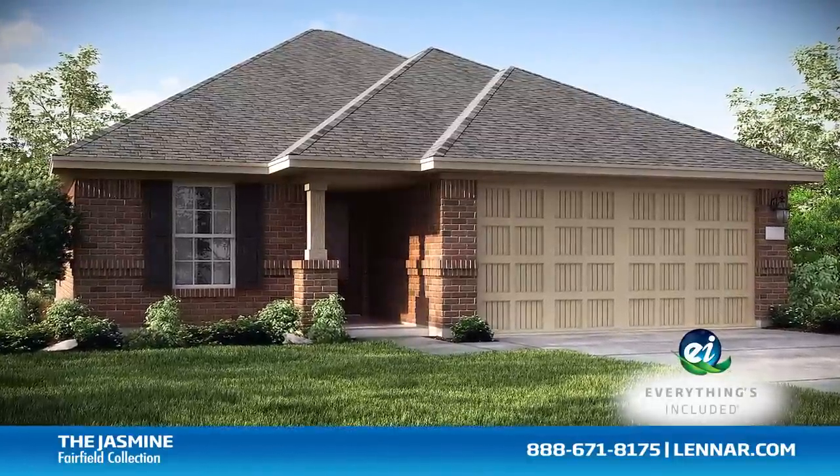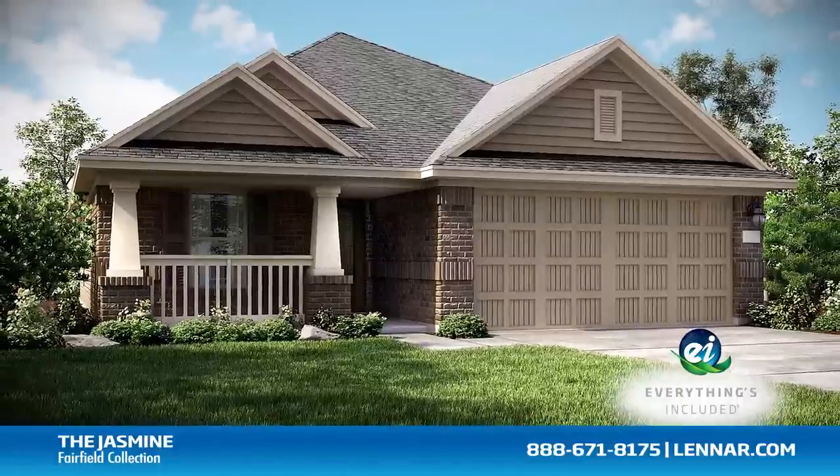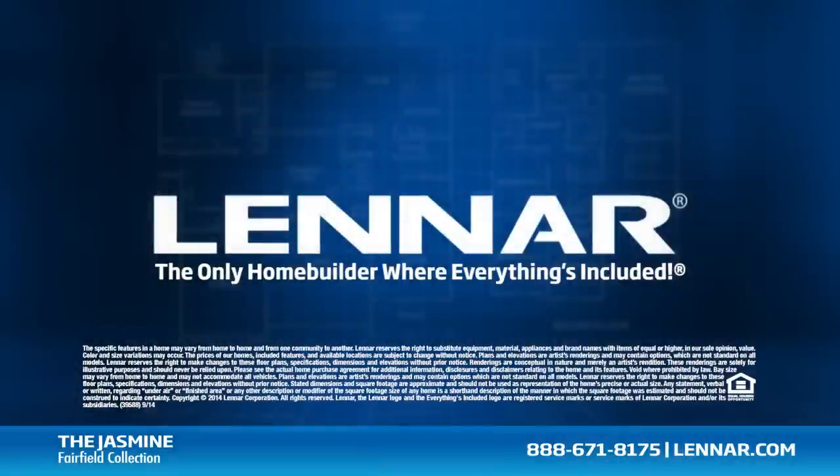For more information on this amazing new home, or for directions to any of our premier Houston communities, visit lennar.com.